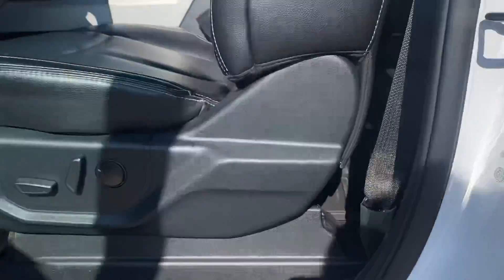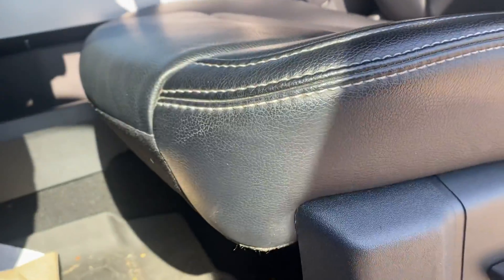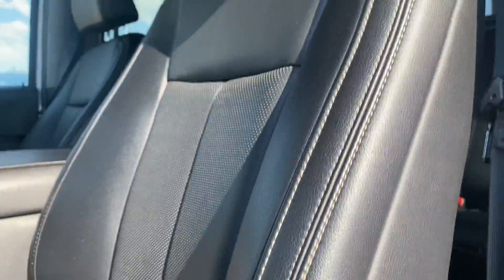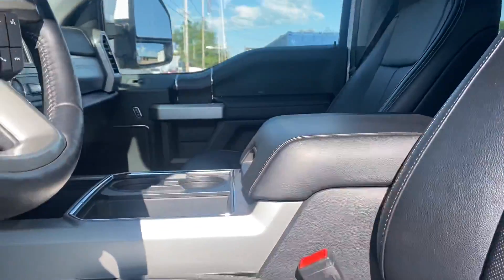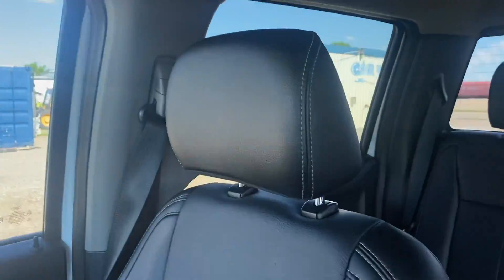In the front you've got your full power seat on both sides. I always like to do a close-up on the driver's seat because that's where you get the most wear and tear, and it looks really good. Here's the passenger side as well.